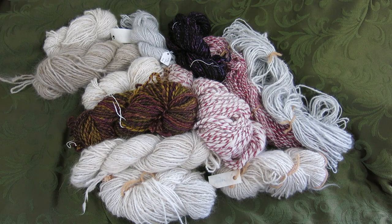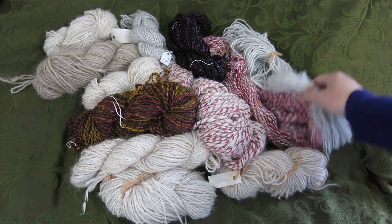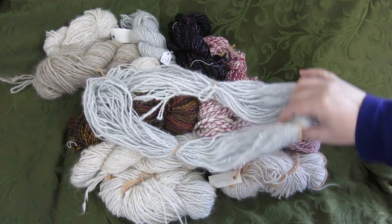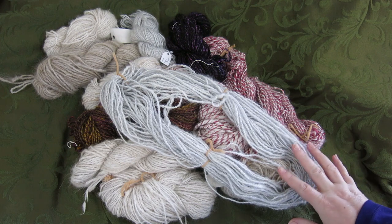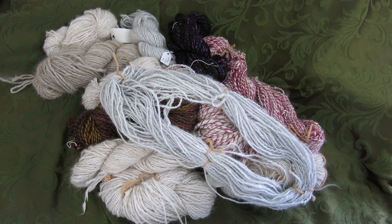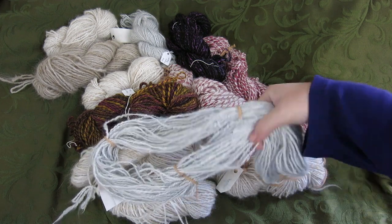The simple answer is that in order to have a living wage made from this yarn - bare minimum New York State $11.50 an hour - this skein right here, which I timed last night just to see how long it took me to process, would cost you fifty dollars. From the time the fiber is in the bag